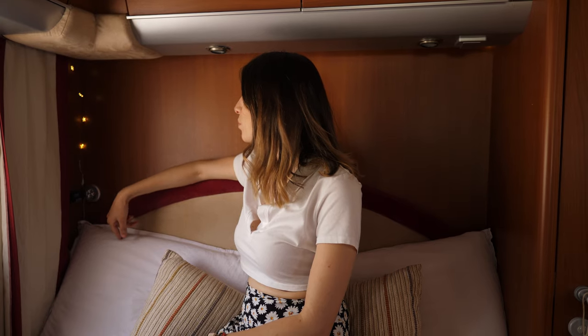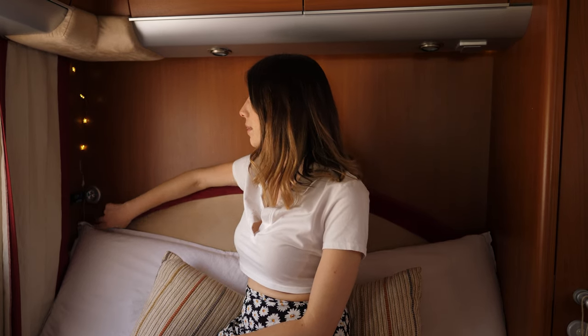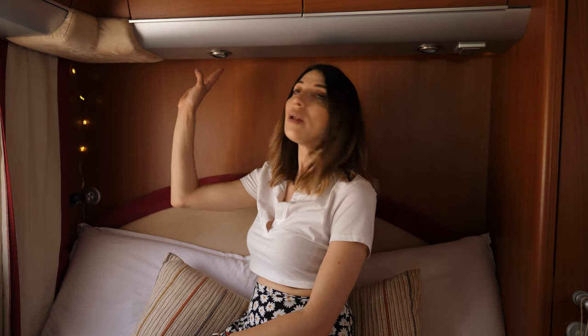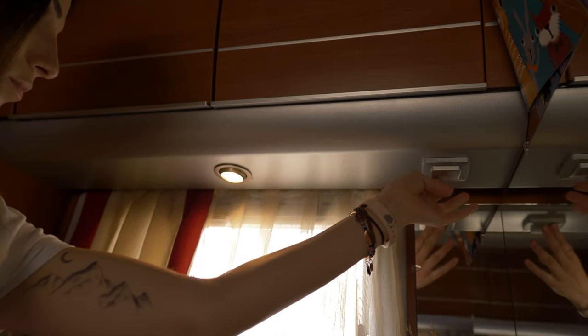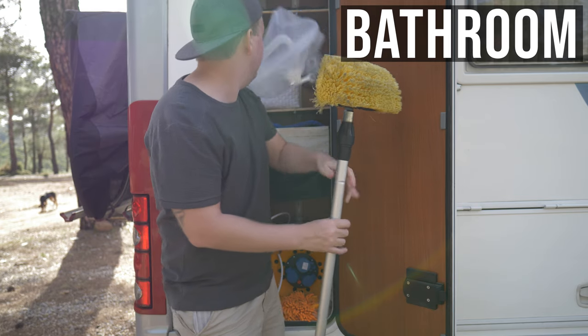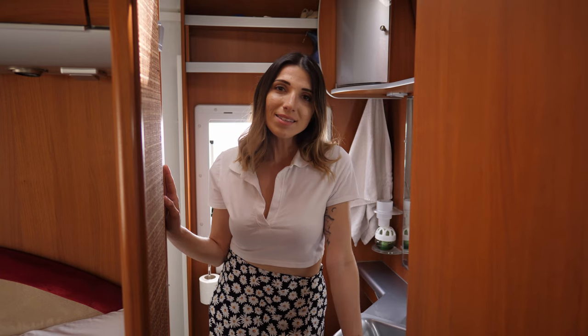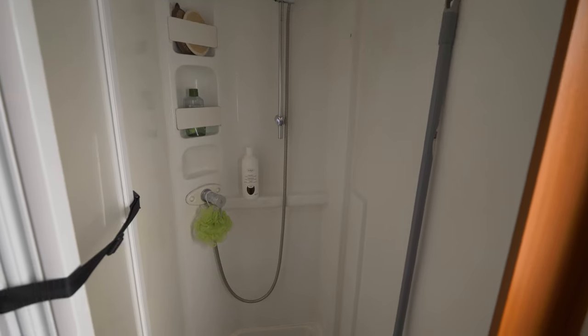There is an LED light going all the way along this area — at night it creates a lovely ambience. I also have a night lamp here. We have two light bulbs over our heads which are 12 volts, and we have plenty of them around our motorhome.